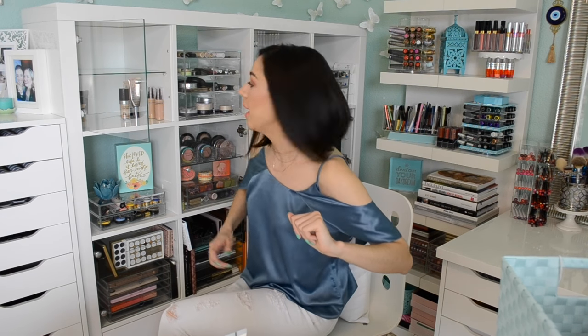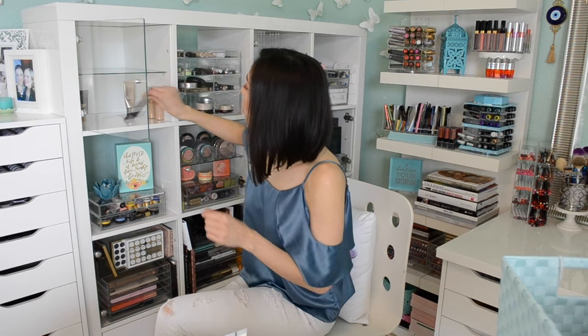Hourglass — the Vanish Stick foundation. You know how I feel about that. This is the Makeup Forever HD — I love this foundation. It's just beautiful on the skin, beautiful for pictures, amazing. I wish I had a different shade because I feel like this is a little bit too light and I'm probably not going to be able to use it come spring and summer. But it is relatively new, so it's a really great mix-in foundation at the moment.